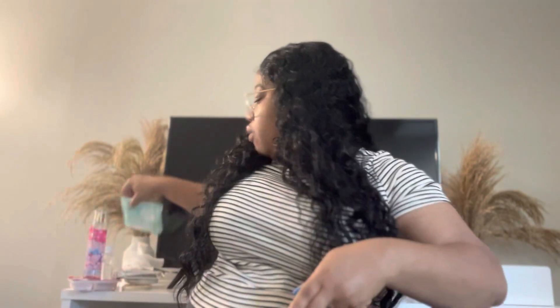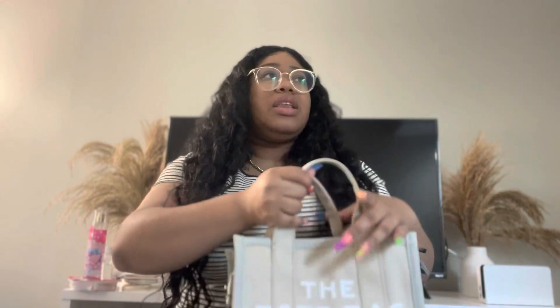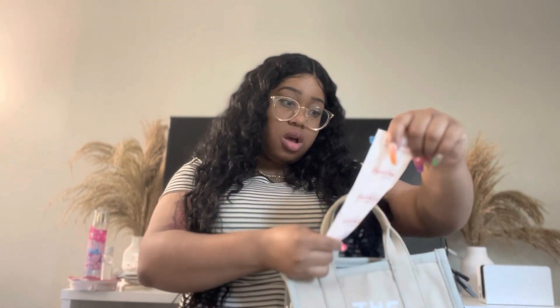TMI, but I have a pad. This is from the Always brand — the 100% cotton ones — and those are the only ones I use, in case you care.